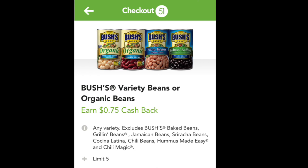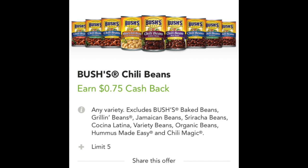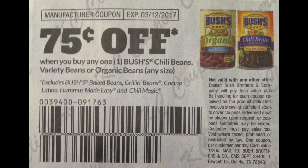Let's look at it carefully. The first offer is on Bush variety organic or organic beans — 75 cents cash back per can, limit of five. The second offer is on chili beans, also 75 cents per can with a limit of five. This amazing coupon was released in the January 29th Smart Source.